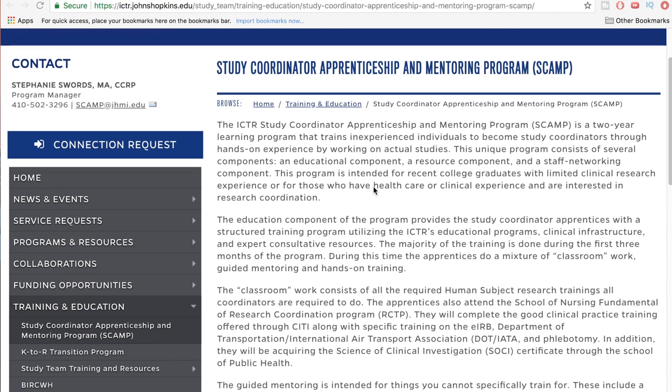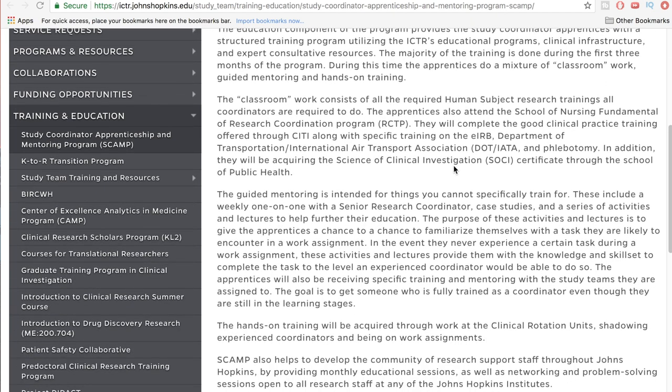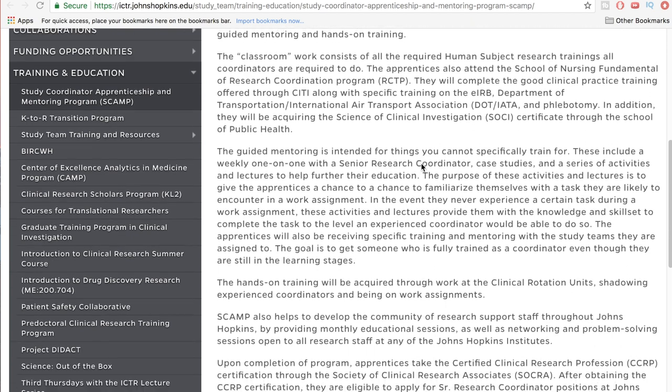The education program provides apprentices with a structured training program utilizing the ICTR's educational programs, clinical infrastructure, and expert consultative resources. The majority of training is done during the first three months, during which apprentices do a mixture of classroom work, guided mentoring, and hands-on training. They complete GCP training and CITI courses, Department of Transportation and International Air Transport Association courses, phlebotomy courses, and will acquire the Science of Clinical Investigation certificate through the School of Public Health.